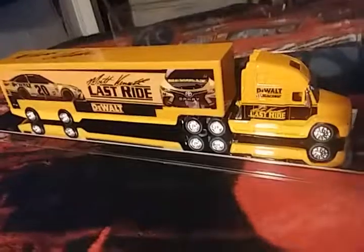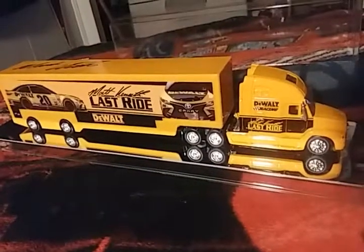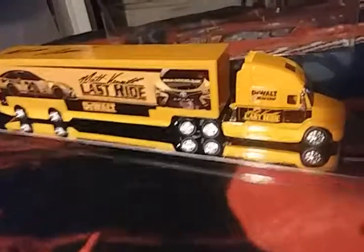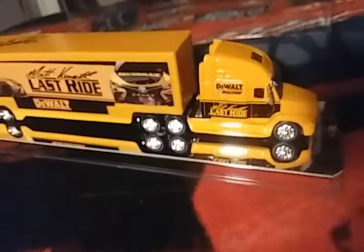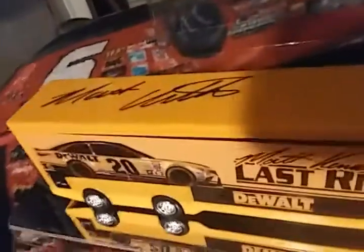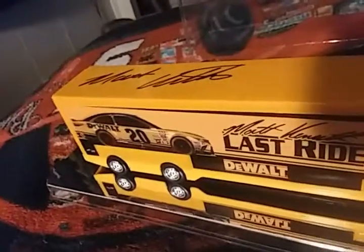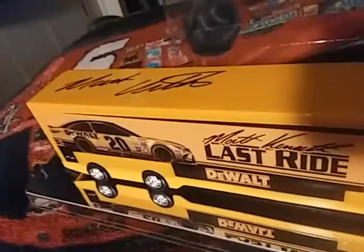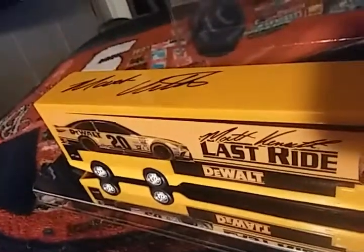Today we're taking a look at a 2017 Matt Kenseth Last Ride Hauler with DeWalt on it. This is actually autographed by Matt Kenseth himself. I got this autograph when I was at Wild Adventures a few weeks ago.